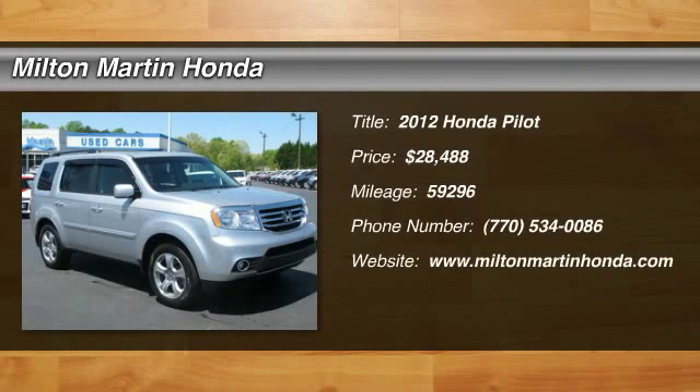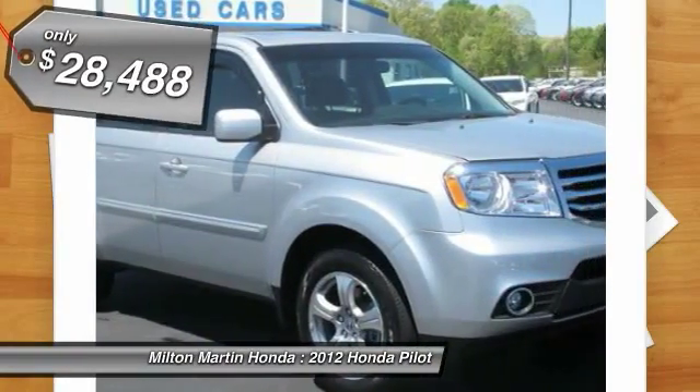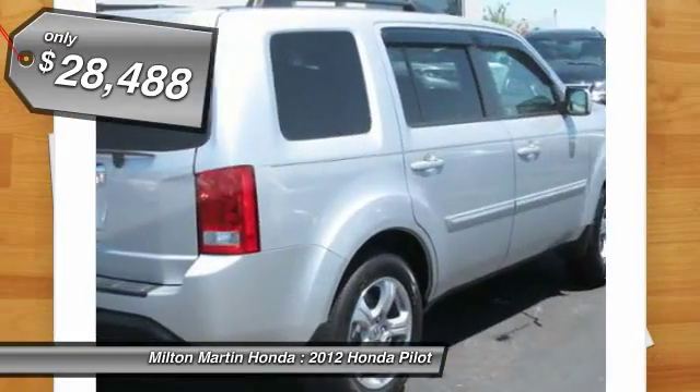2012 Pilot. Optimal utility. Indulgent interior. Powerful performer. You'll be ready for almost anything in the Honda Pilot, and it's priced below $30,000.